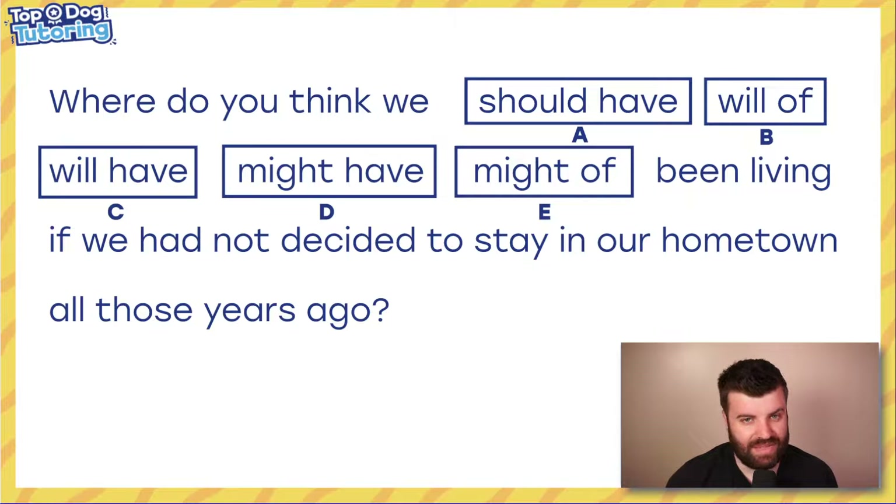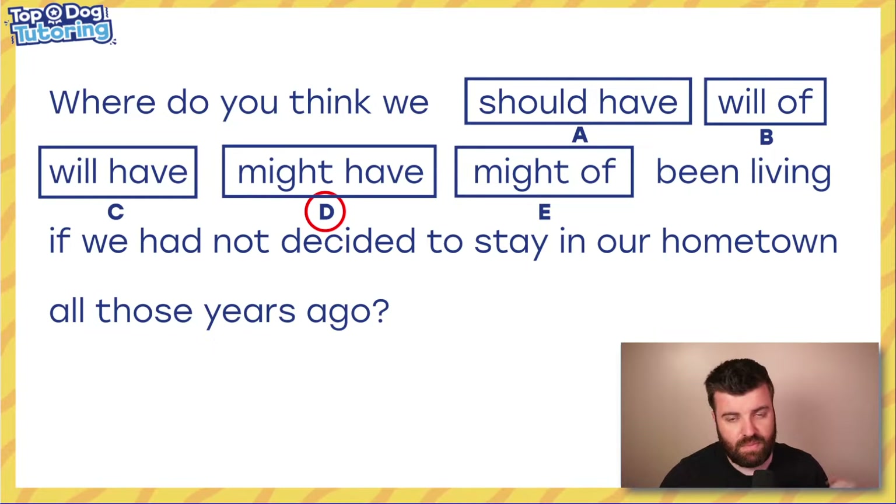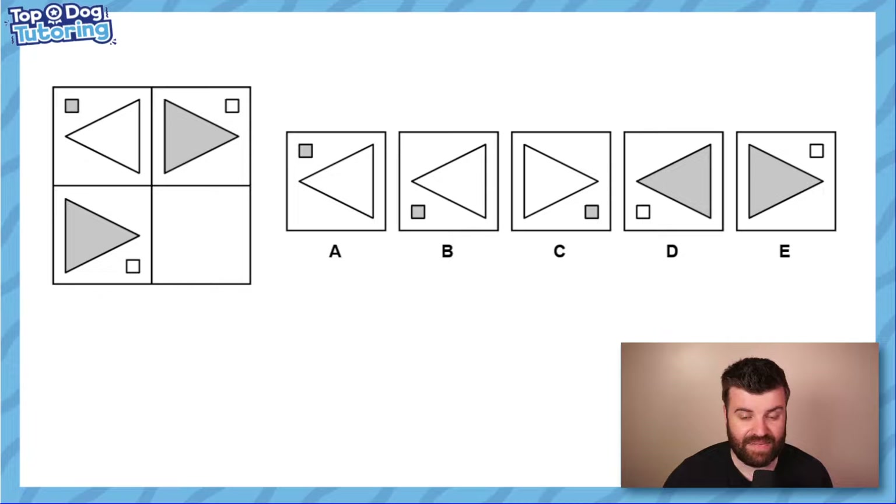Anyway, let's take a look at yesterday's question: 'Where do you think we had been living if we had not decided to stay in our hometown all those years ago?' Before the answer — it is never 'of', never ever 'of', it's always 'have'. So the options are all to do with tense: 'might have', 'will have' (future — doesn't work), 'should have' — we're thinking about something that might have happened. The answer is D: 'might have'.